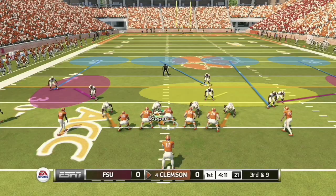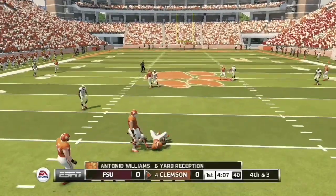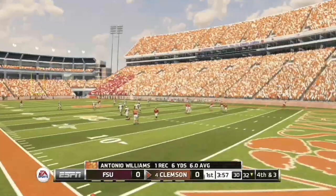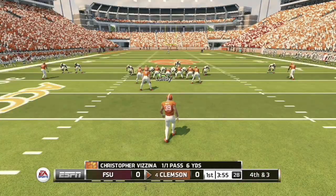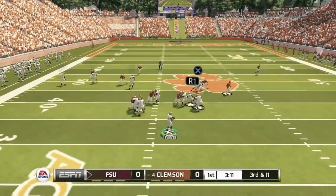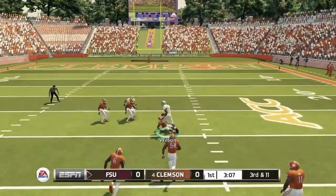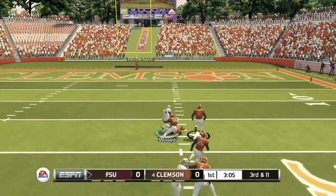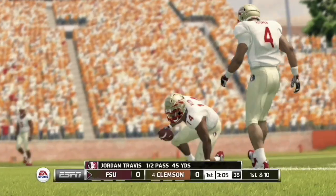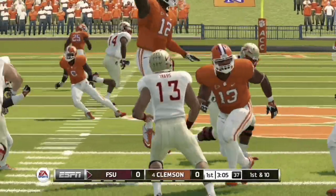It is third and nine for the Clemson Tigers. Vizina gets it but comes up a little short, making it fourth and three, forcing a three-and-out as FSU gets the ball. The Seminoles face a third and 11, and Travis has time in the pocket and gets it out to number 14 Johnny Wilson, who breaks a couple of tackles and hauls in a 45-yard reception. It is first and 10 for the Seminoles in Clemson territory.